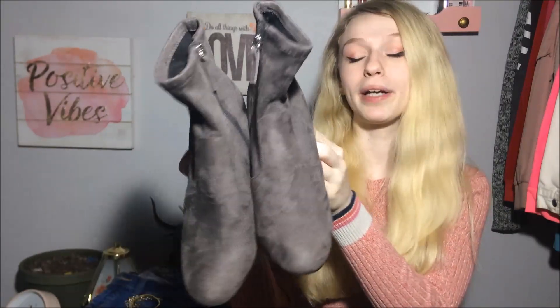I have one pair of shoes: these gray boots. I picked these up at Ross and they were only $19.99, and they're Steve Madden, so I was super pumped because Steve Madden's are usually like $50, $60, even more.